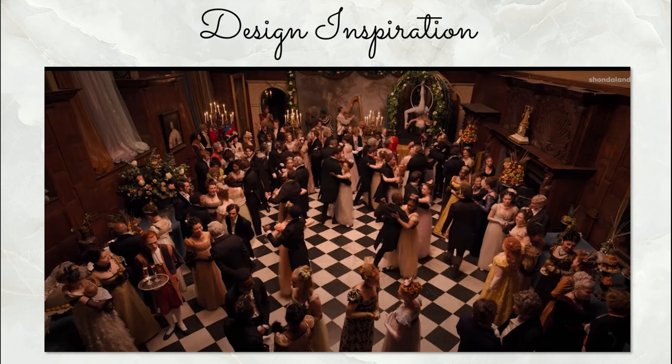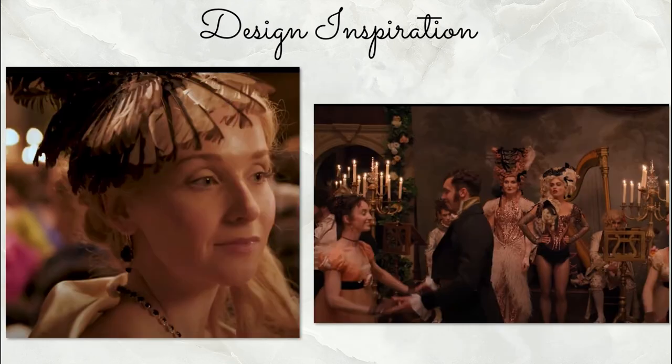Masquerade balls were really a way for people to let loose and be more comfortable — dressing in ways they might not normally dress. It wasn't uncommon for men to dress as women, women as men, and just all sorts of things that maybe wouldn't typically be allowed. Here we see Lady Trowbridge on the left wearing the black and white, as most of the actors wear the theme colors. On the right, the entertainers have oversized hair, black, and the ladies have a little bit of pink.